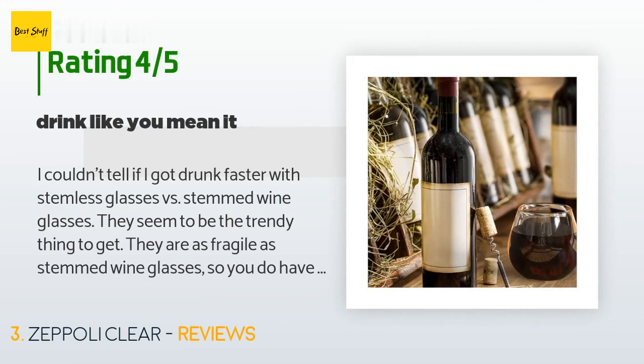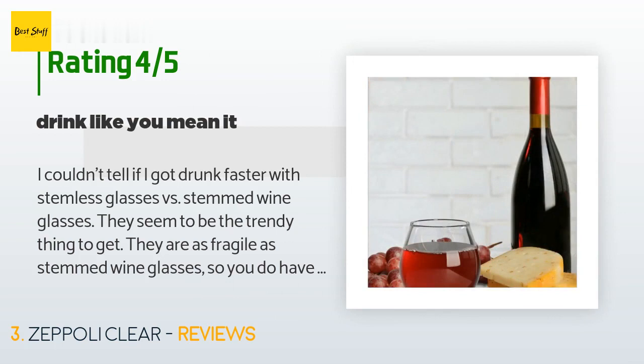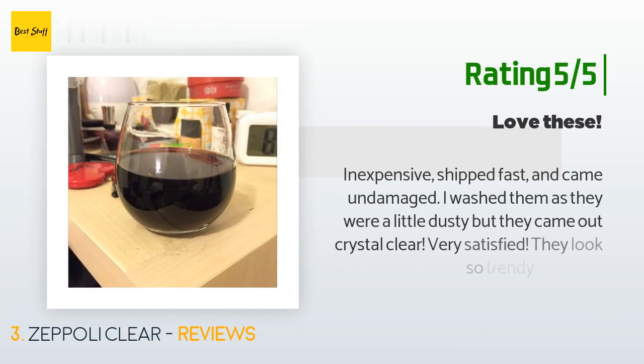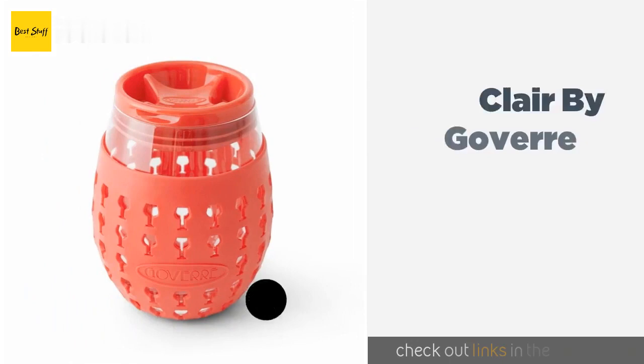A customer said: 'I couldn't tell if I got drunk faster with stemless glasses versus stemmed wine glasses. They seem to be the trendy thing to get. They are as fragile as stemmed wine glasses so you do have to be careful with them. They are attractive, functional, clean easily enough, and make a nice addition to our glassware collection.' Another happy customer said: 'Inexpensive, shipped fast, and came undamaged. I washed them as they were a little dusty but they came out crystal clear. Very satisfied — they look so trendy and cute.'